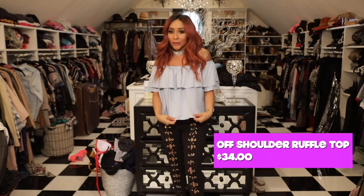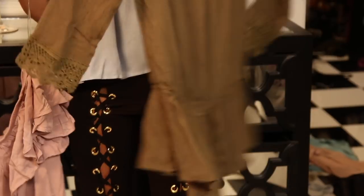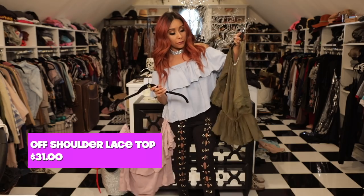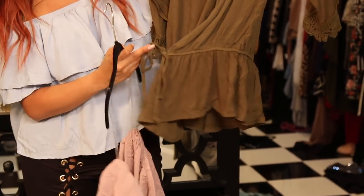I'm wearing one right now. This is my ruffle top, off the shoulder. It comes in different colors — beige and black. You can move around in it, and when it's hot weather you also have some style. These are really, really cute tops that go off the shoulder, and I love it because it has a tie that wraps around your waist and gives you a little flare.